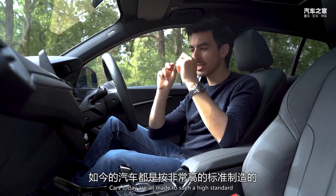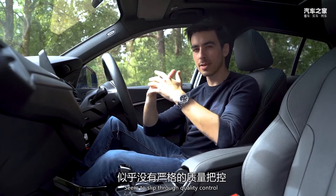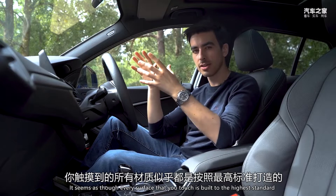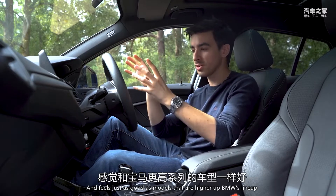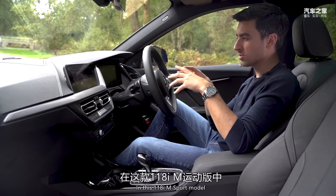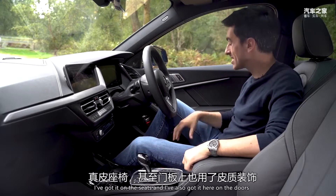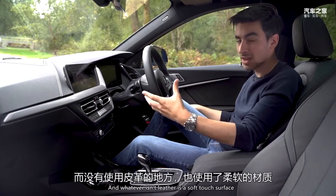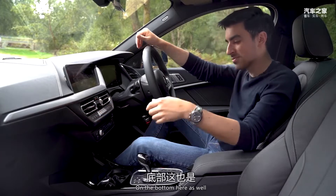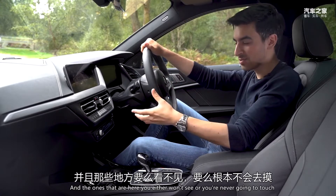Cars today are all made to such a high standard, but you'd be surprised how many cheap cars from premium manufacturers slip through quality control. That's what makes the new 1 Series so impressive — every surface you touch is built to the highest standard and feels just as good as models higher up BMW's lineup. In this 118i M Sport, you've got leather on pretty much every surface: the steering wheel, armrest, seats, and doors. Whatever isn't leather is a soft-touch surface, and there aren't really many cheap plastics — and the ones that are there, you either won't see or you'll never touch.